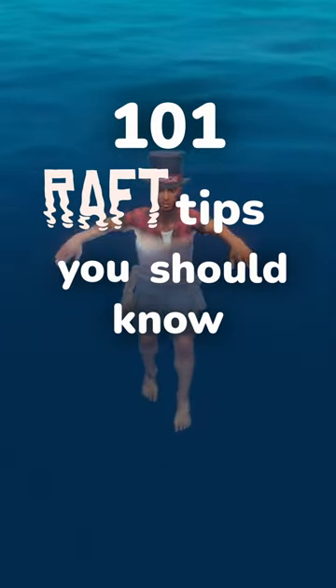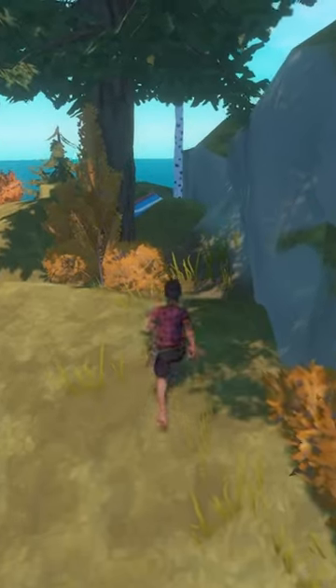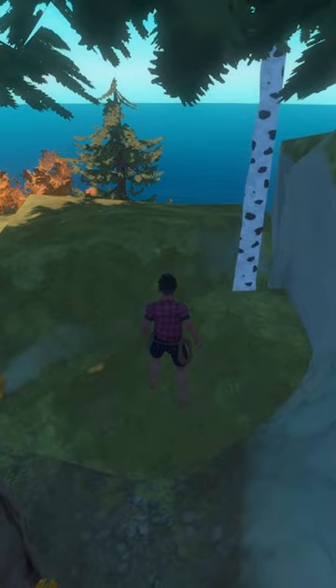Welcome to 101 Raft Tips You Should Know. This is tip number 75: Loot Crates. There are a total of six different varieties of loot boxes you can find throughout your raft world, each of which supply different resources that can aid you in your journey.